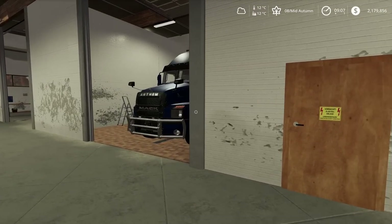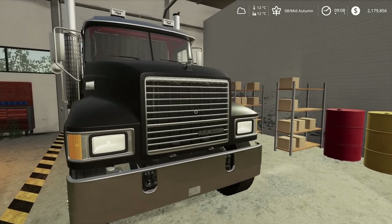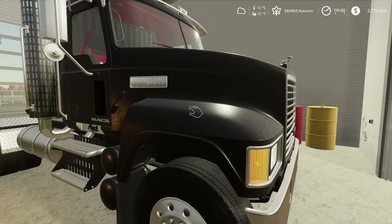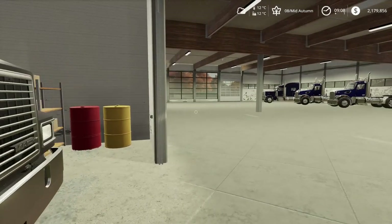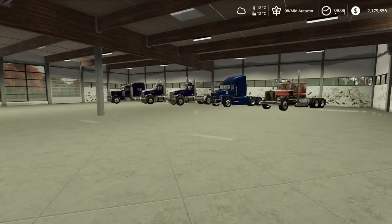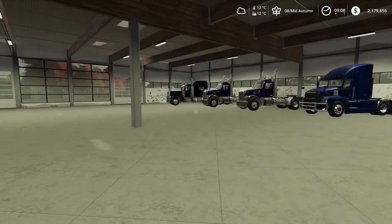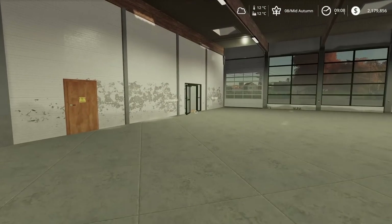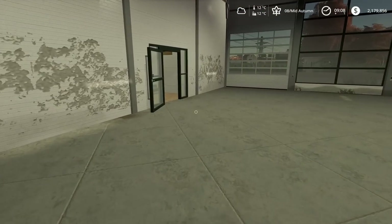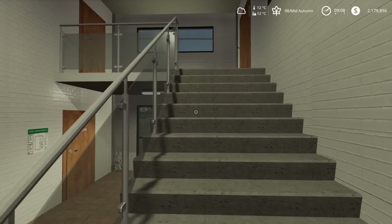We've got the old Peterbilt, the new Mack Anthem as well. I've got this one here just getting cleaned up — it's in the shop. We've got the old Mack right here as well. And this one here, well, we kind of blew the turbo on it, so it's still sitting there getting some work done. I need to take this out, put some fuel in it, and get hooked up. We'll go up to the office and see what these contracts are. I might have to make a phone call.